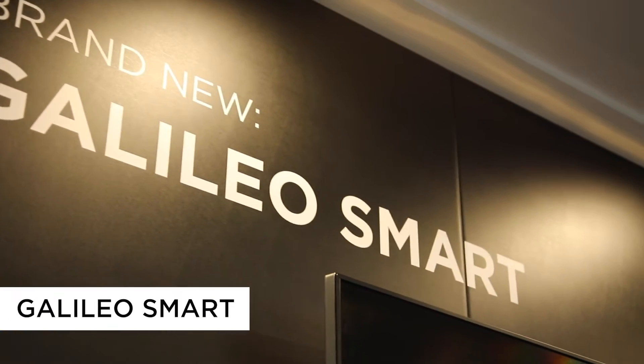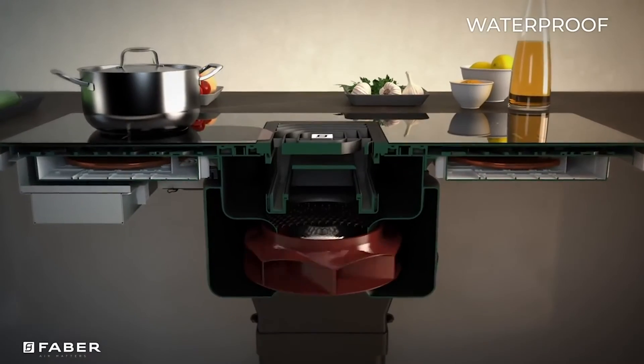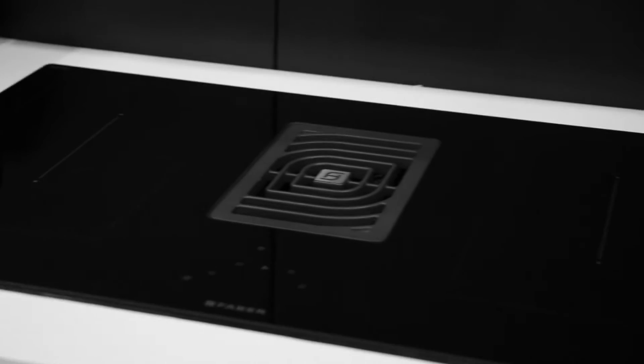The Galileo Smart venting hob features bridge zones on both sides of the hob, a flush cast-iron centerpiece, dishwasher-safe grease filter, touch slider controls, and with a retail price under two thousand pounds.